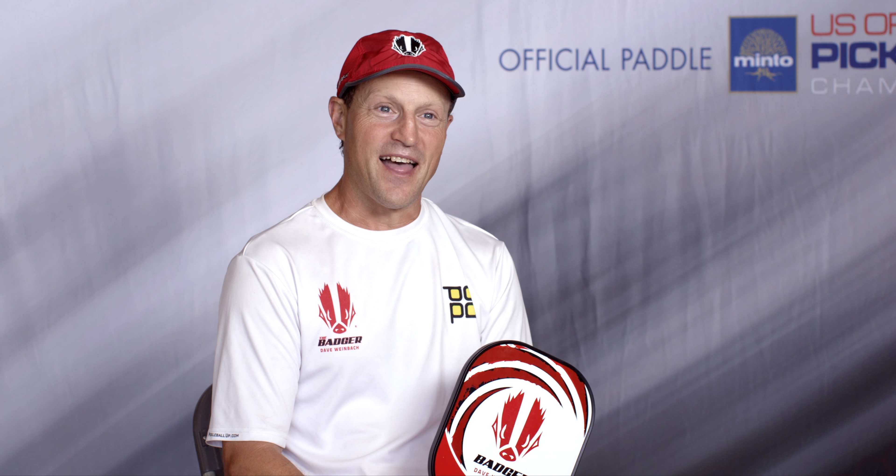And it was the original Paddle Tech Element Paddle. And he said, 'Dave, you ought to give this a try.' And I did, and I liked it right away compared to what I was using previously. Cody made me one that kind of fit my grip that I like — I like to have a smaller, round grip. And that's how I got started with Paddle Tech.